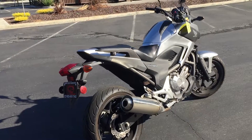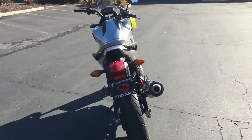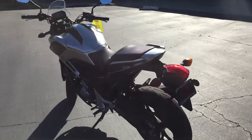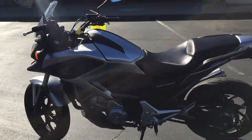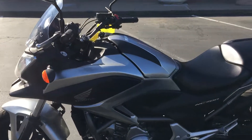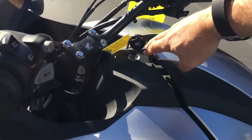A fantastic, comfortable, upright riding position, a beautiful metallic silver in color. This bike will make your motorcycle dreams come true for just $49.99. It has a very unique feature found only on the NC700X.